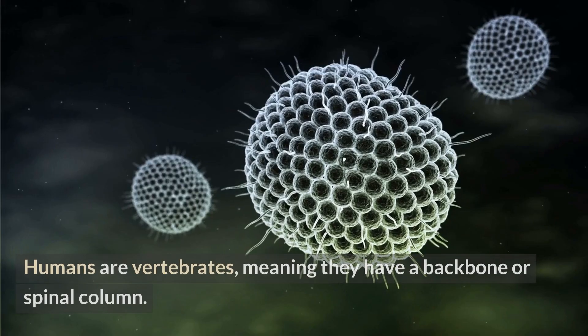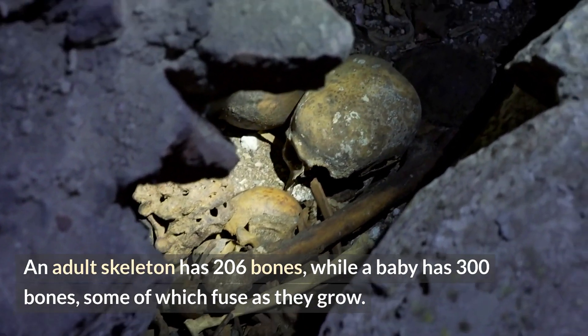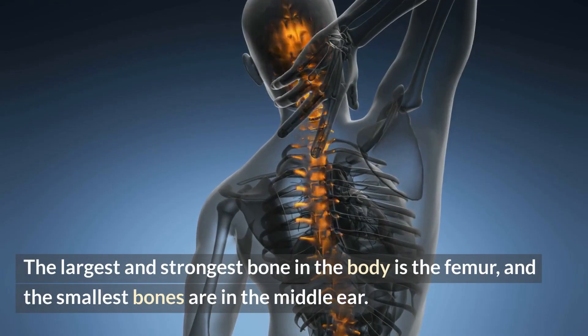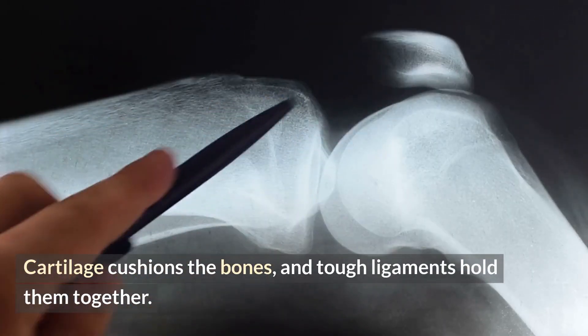Skeleton. Humans are vertebrates, meaning they have a backbone or spinal column. An adult skeleton has 206 bones, while a baby has 300 bones, some of which fuse as they grow. The largest and strongest bone in the body is the femur, and the smallest bones are in the middle ear. Cartilage cushions the bones, and tough ligaments hold them together.